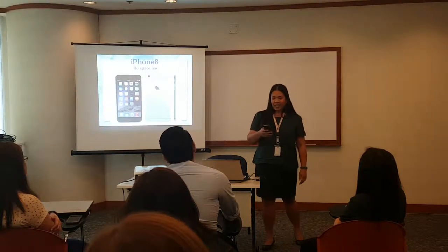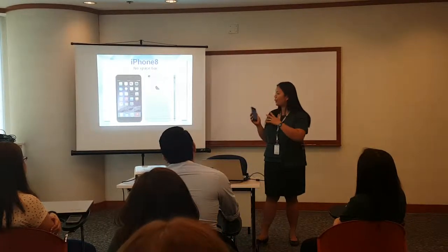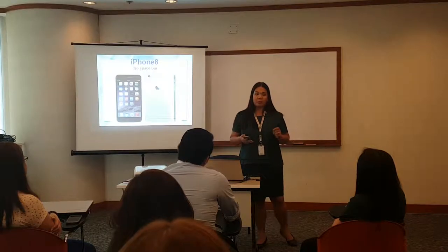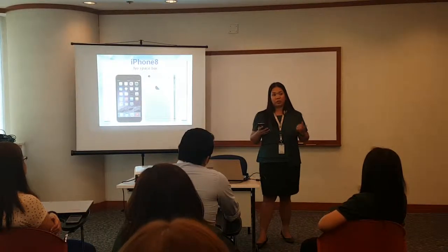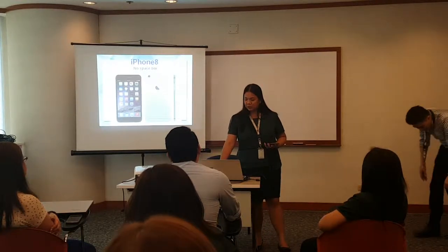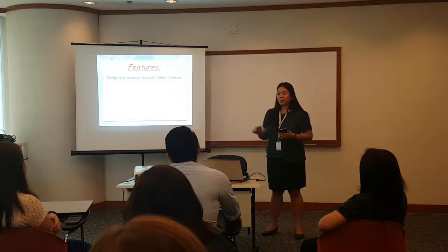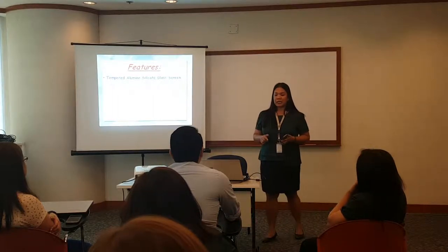So again, you must be all wondering how this small and slim product stands among its competitors. Tama? So yun naman lahat, parating tinitignan natin. But while some regular phones are made with just ordinary glass screen, with iPhone 8, no space bar, one of the great features of this product — only iPhone 8 used tempered alumino silicate glass screen.